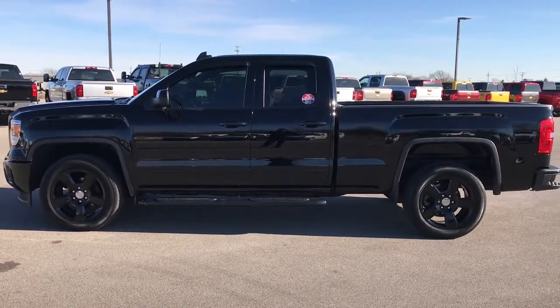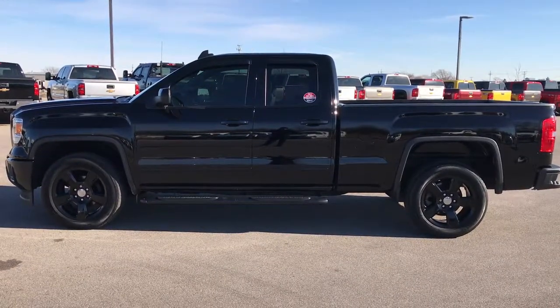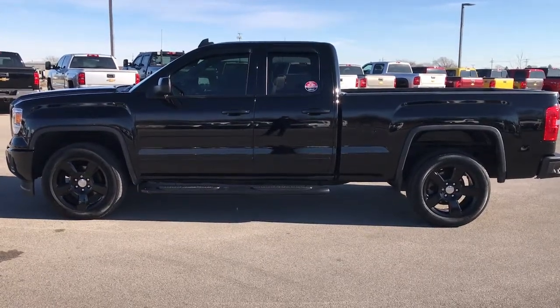Click those, check us out, check the truck out. We really look forward to helping you with this super clean 2015 GMC Sierra 1500, double cab, short box, Elevation package. Once again that number to call is 920-921-0850. Thanks again.